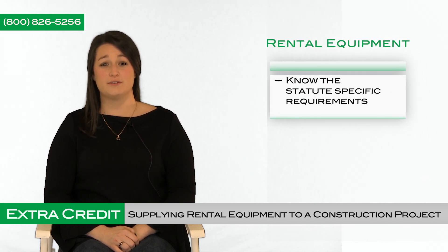First, it's critical to know the statute-specific requirements for rental equipment. Mechanics lien statutes are different in each state. For example, two states that have separate requirements for those providing rental equipment are Louisiana and Missouri.